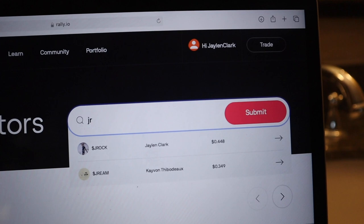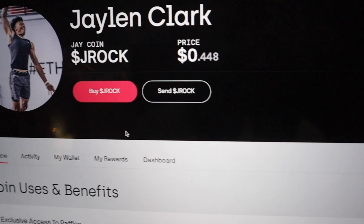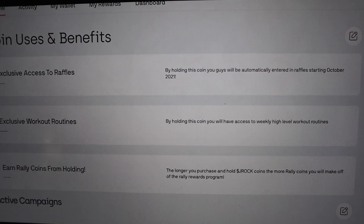It also tells you my coin benefits. Some of the reasons I say you should buy it: one is exclusive access to raffles, because we're going to be giving stuff out — workout routines, and you can earn extra Rally. The way Rally works is the longer y'all hold my coins, there's something called Rally Rewards, and we both get paid off Rally Rewards. That's the cool thing about holding the coins and not selling them, on top of all the exclusive stuff you get for holding my coin.